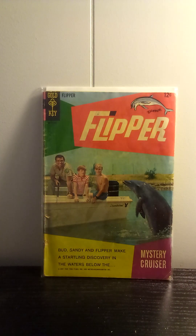Picked up a copy of Flipper number three. This is the last issue in this series from Gold Key. Nothing really significant about it. It was just a cool comic that I found in a 50-cent bin, so I picked it up. These next several books you're going to see are from 50-cent bins.